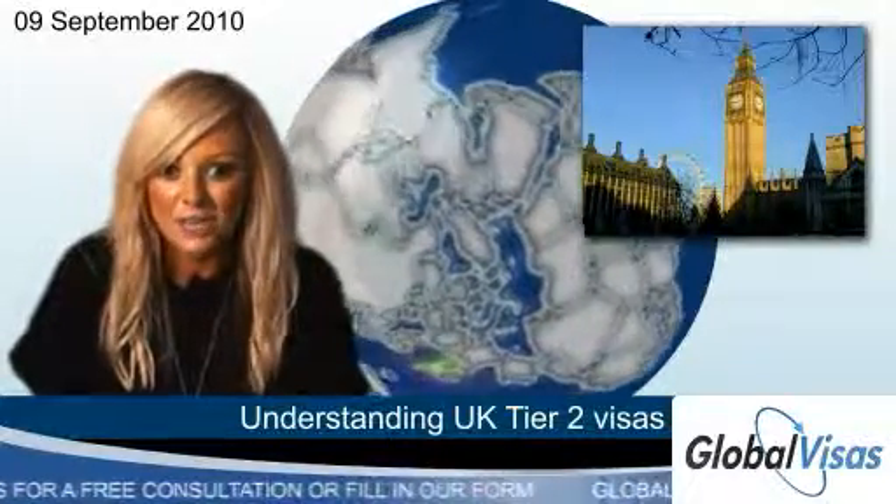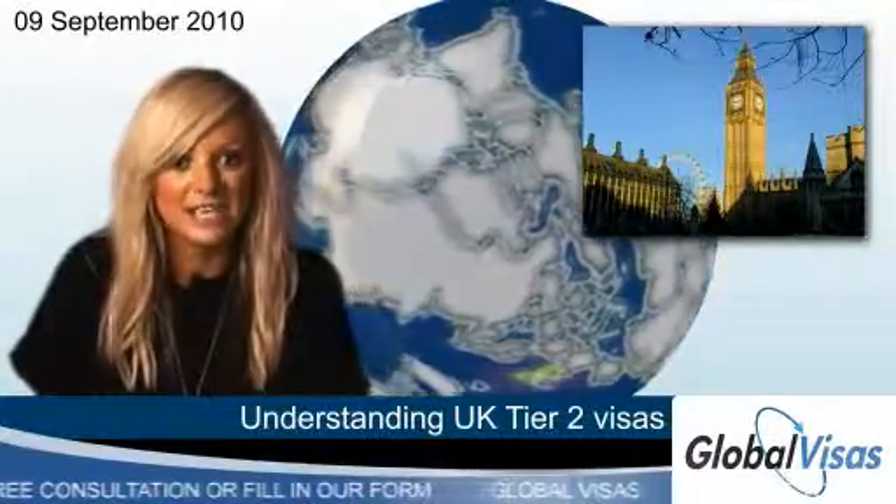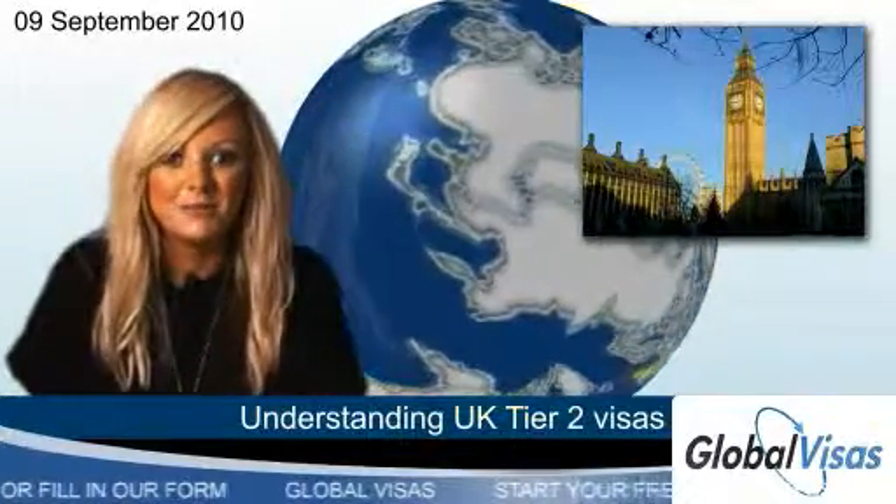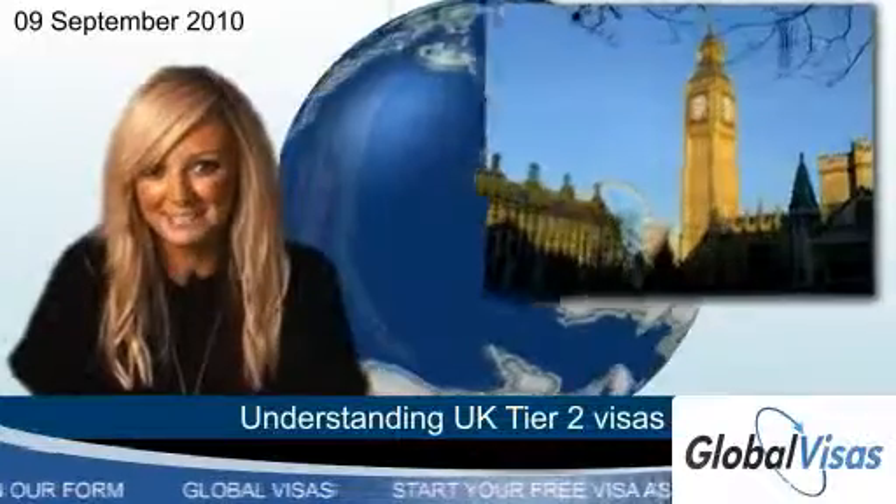Our friendly consultants are fully qualified to help both organisations and individuals obtain the right visas for their needs, so click the button below to start your free visa assessment now.